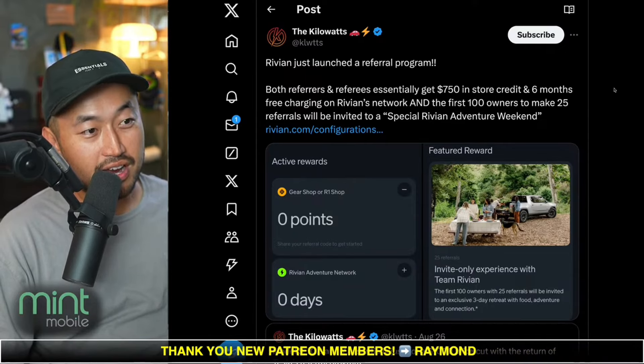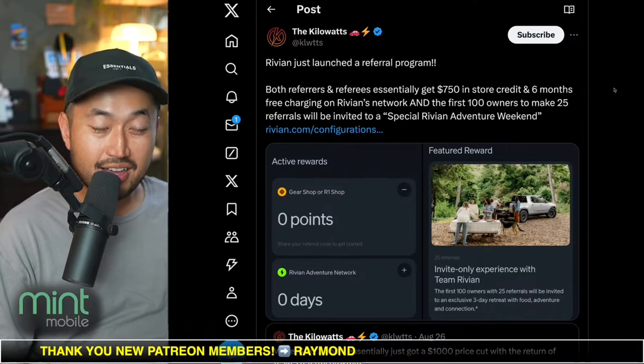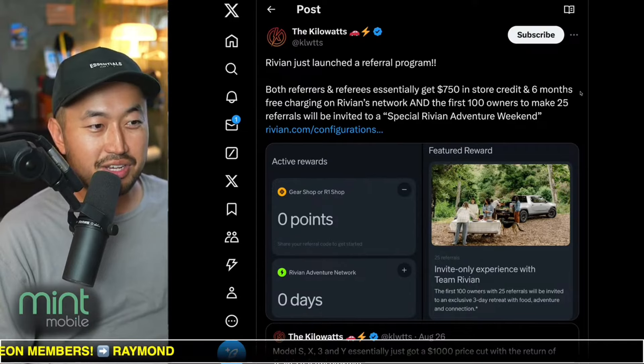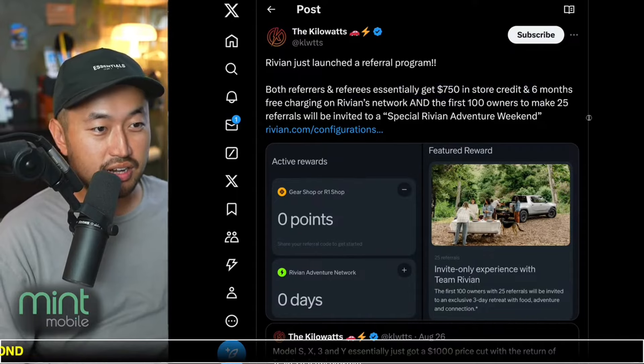First things first, if you're looking for a Rivian and you want a $750 discount, don't forget to use a Rivian referral code — just like the one down below in the description — so you can get $750 in store credit plus six months of free charging on the Rivian network.